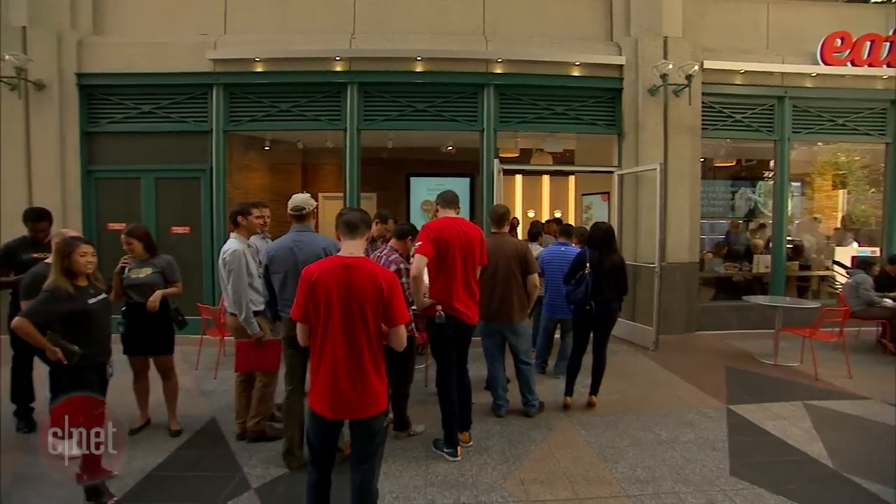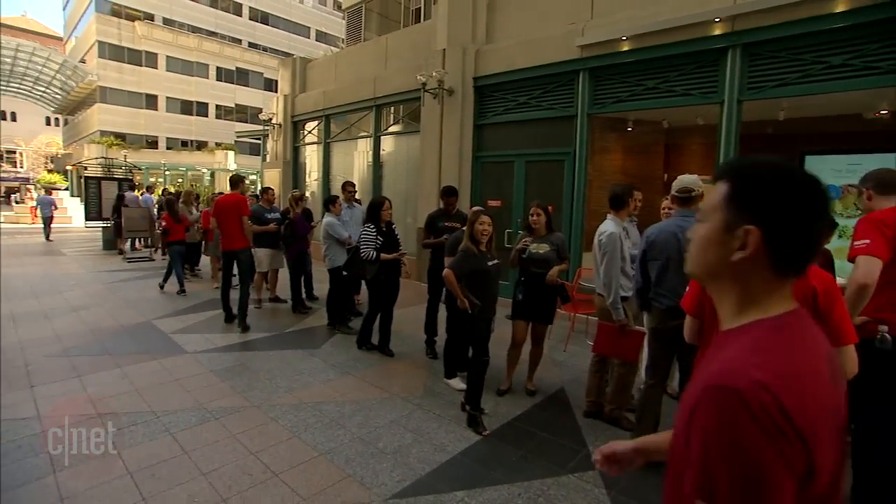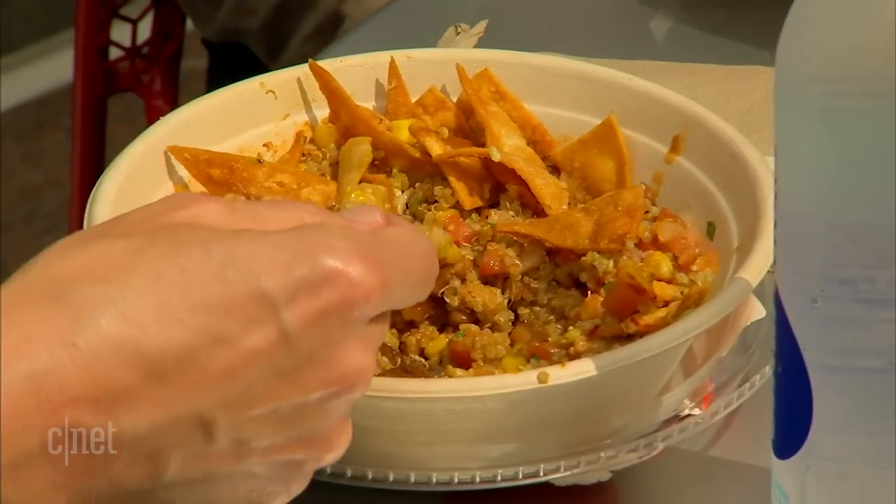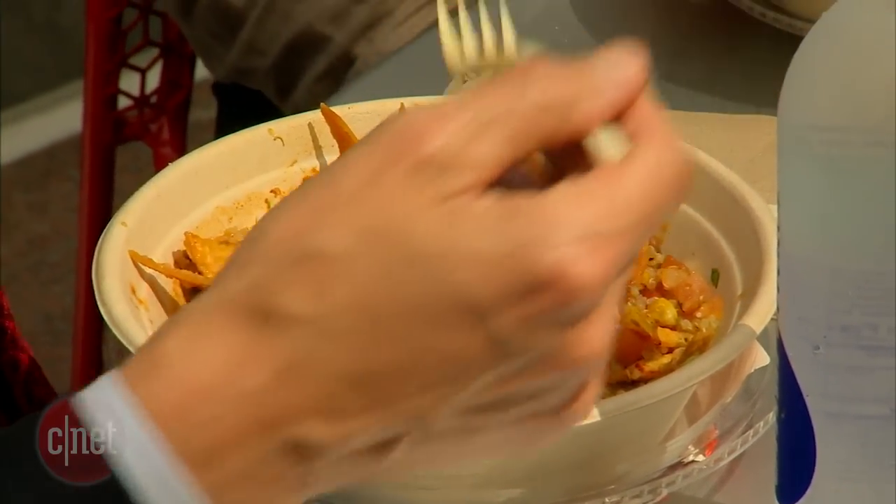So once you've placed an order, how long does it take for your food to come out of the cubby? On a heavy day, we're thinking it's about three to five minutes, but on a light day we're actually able to prepare the food in probably 60 to 90 seconds.